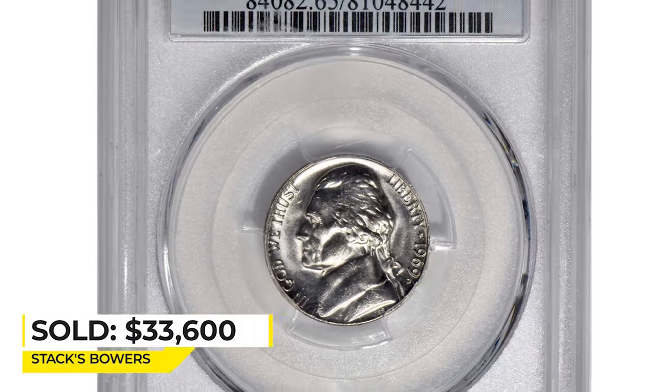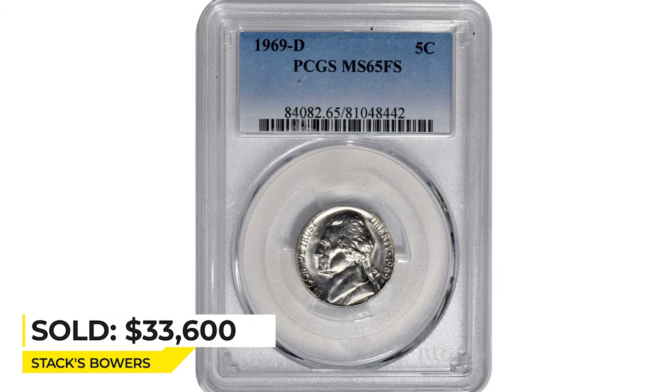This coin sold for $33,600 in 2021 at Stack's Bowers. I'll see you in the next video.